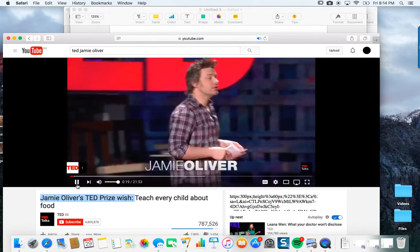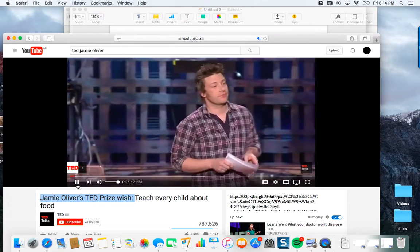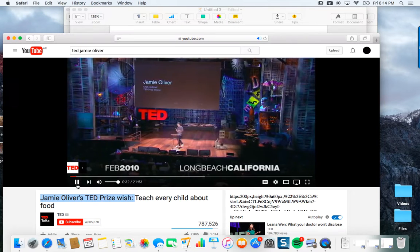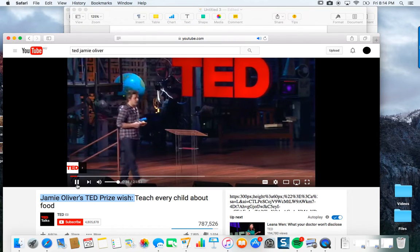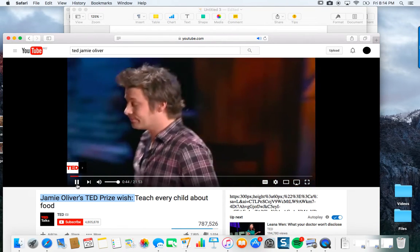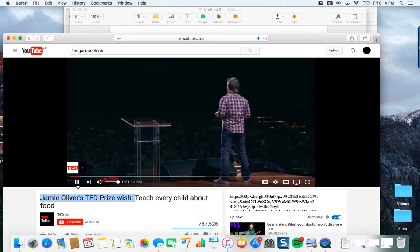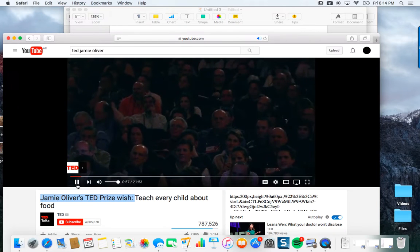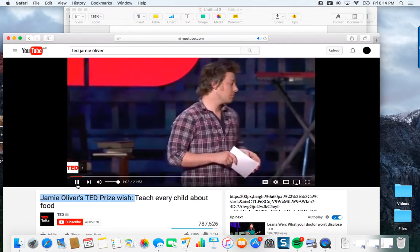Sadly, in the next 18 minutes when I do our chat, four Americans that are alive will be dead through the food that they eat. My name's Jamie Oliver, I'm 34 years old, I'm from Essex in England, and for the last seven years I've worked fairly tirelessly to save lives in my own way. I'm not a doctor, I'm a chef. I don't have expensive equipment or medicine. I use information and education. I profoundly believe that the power of food has a primal place in our homes that binds us to the best bits of life.